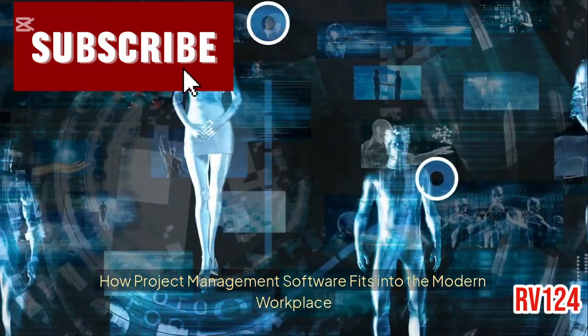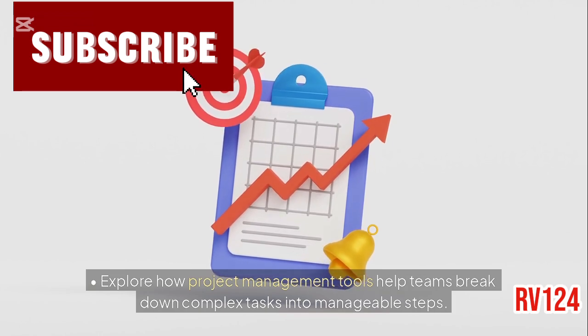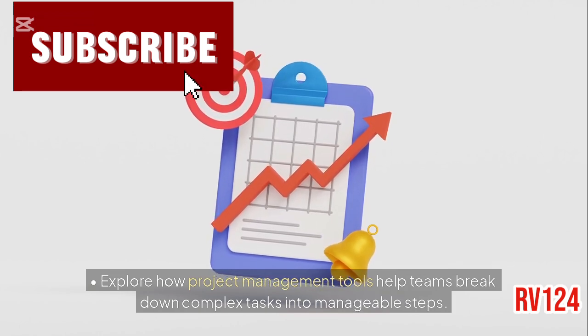How project management software fits into the modern workplace. Explore how project management tools help teams break down complex tasks into manageable steps.